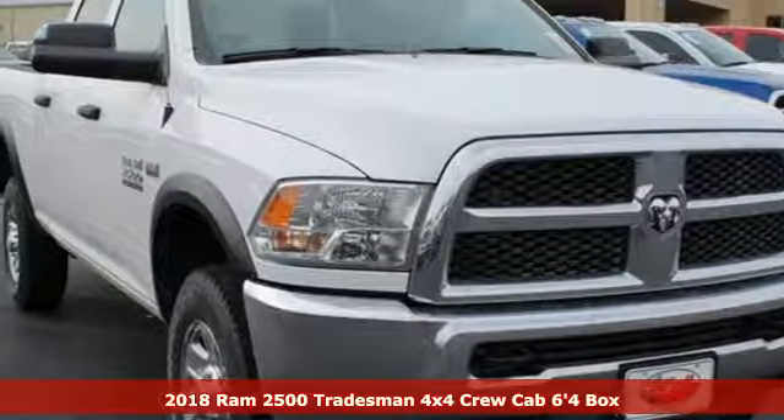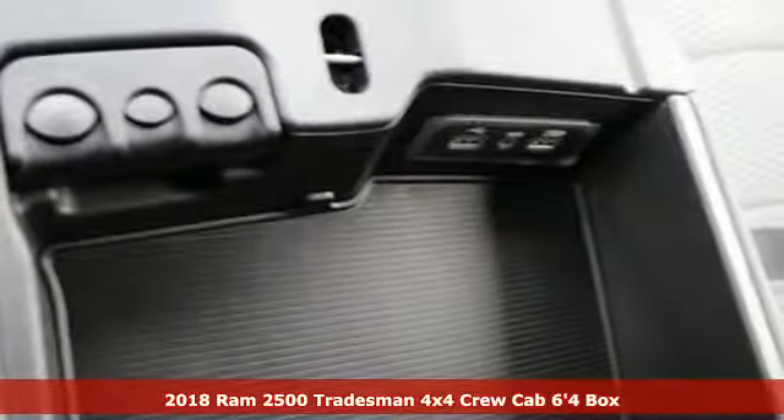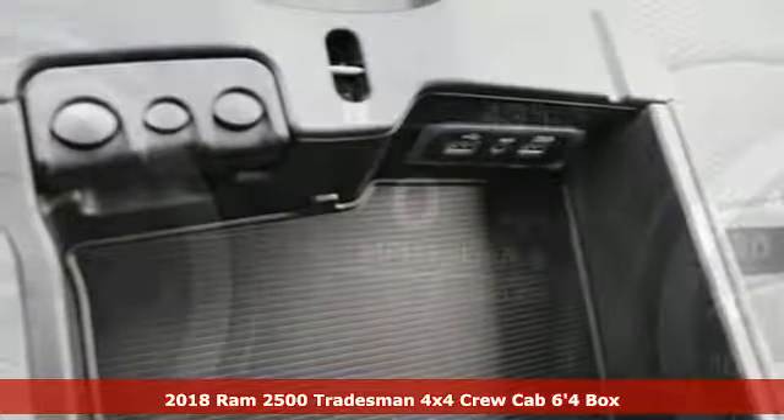Here's a new 2018 RAM 2500. This 2500 makes short work of tough situations.